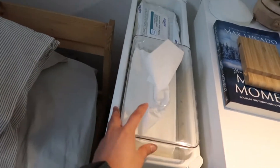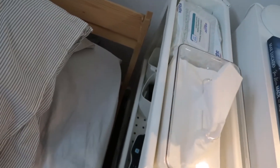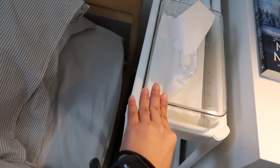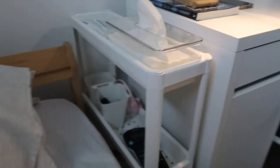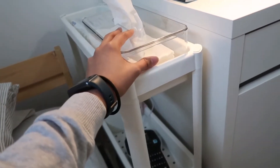Actually ito favorite ko to — itong side table. Kasi naisip ko pag natutulog ako wala akong lagayan, wala akong patungan. So nagtingin ako sa IKEA tapos nahanap ko to. Wait lang — bago ko to explain, ito yung binili ko sa Shein.